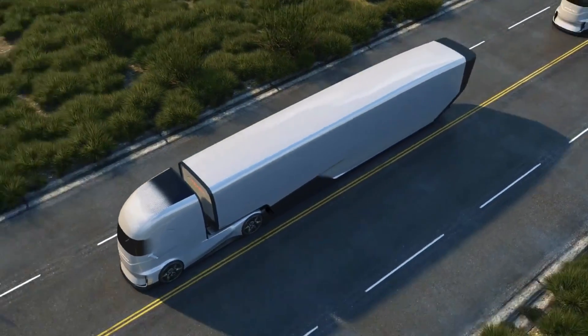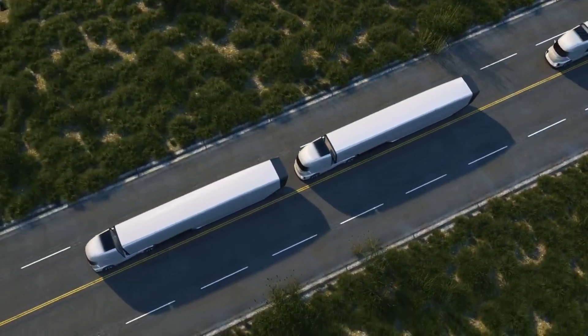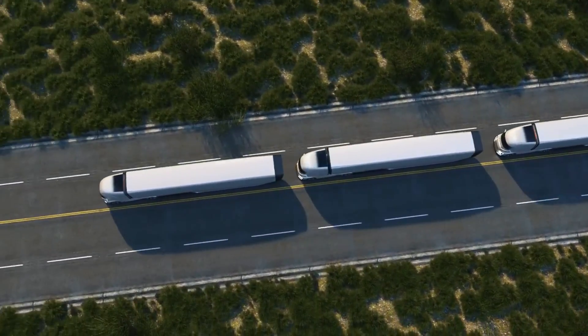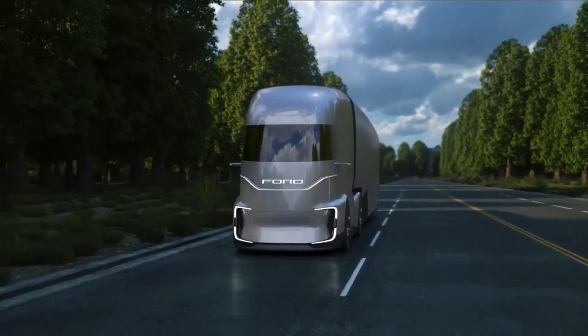Ford also describes the front end as interactive, saying that different logos, designs, and even messages for other drivers can be displayed across the front of the cab. Ford didn't offer any technical specs for the truck, but the F-Vision definitely points in the direction the company is looking towards for the future.